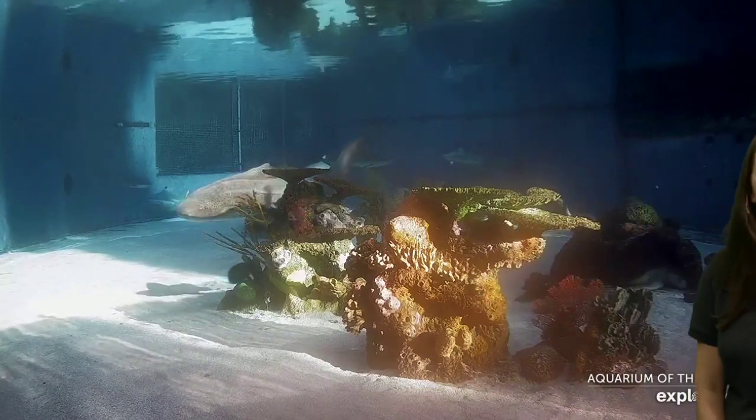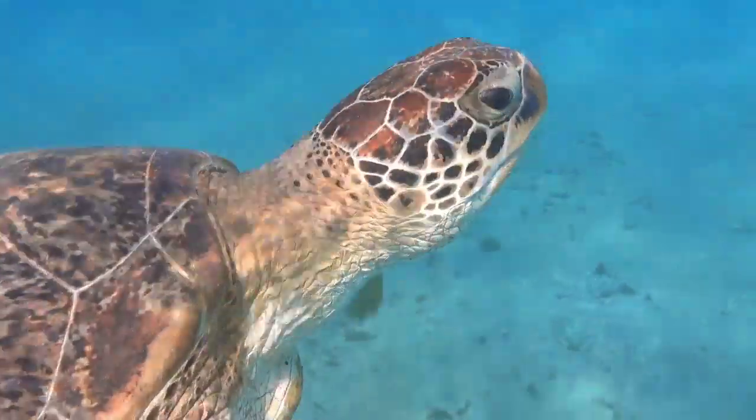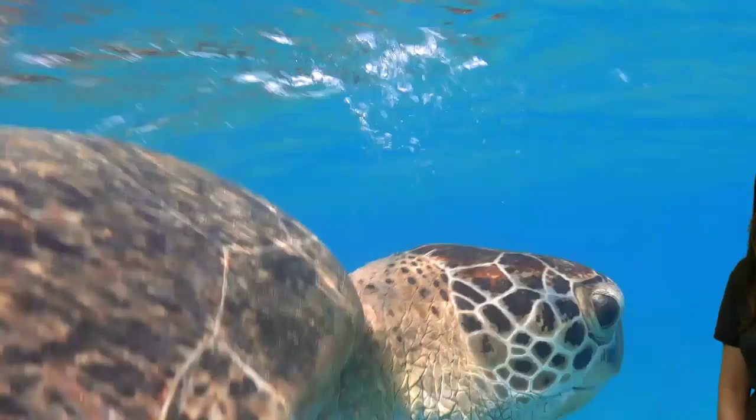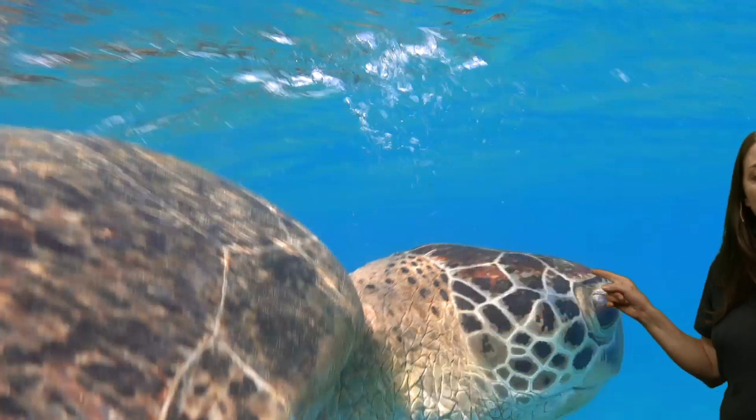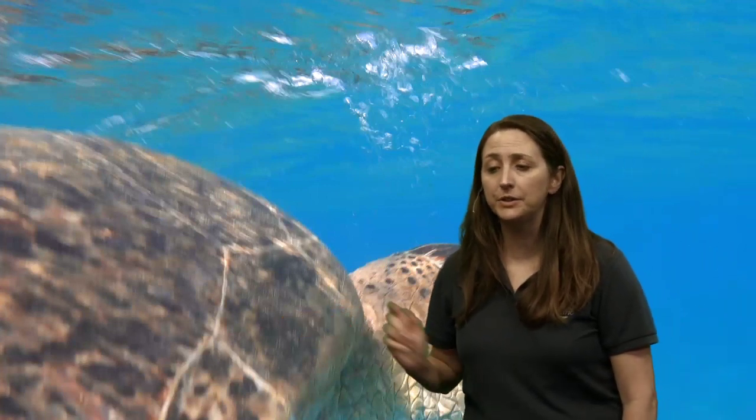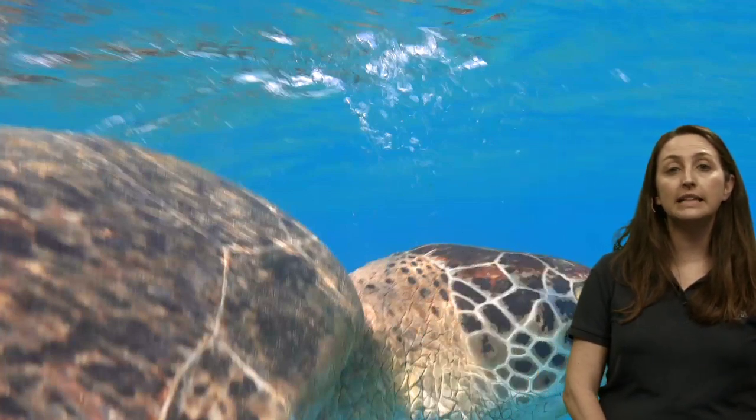Do turtles have different patterns like fingerprints? Yes — we talked about those facial scales and the scoots on their body. Lucas wants to know what kinds of sea turtles can be found in Southern California. We have seen green sea turtles off our coast, and believe it or not, the leatherback sea turtle — although it's pretty rare. They've been spotted more so in places like Monterey Bay. I've seen green sea turtles, hawksbills, and other species, but seeing a leatherback would be a life experience.